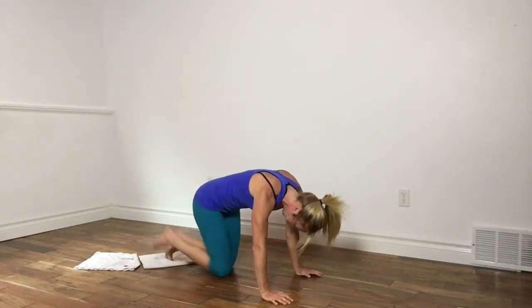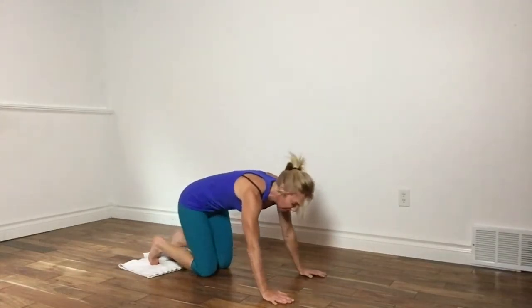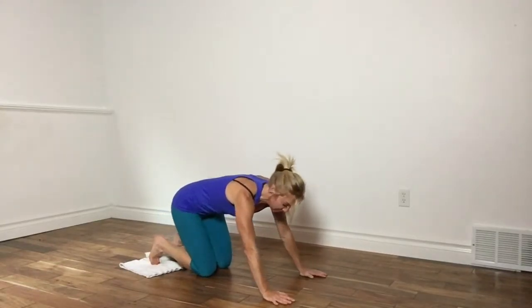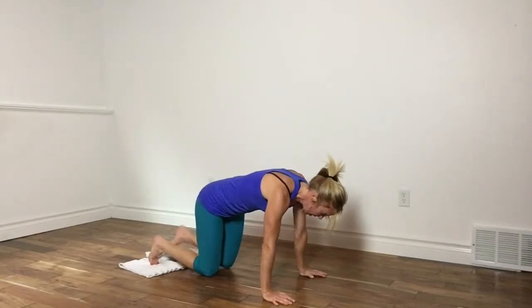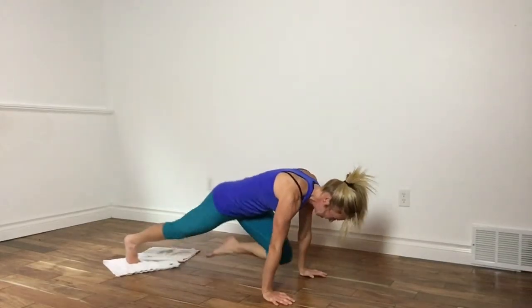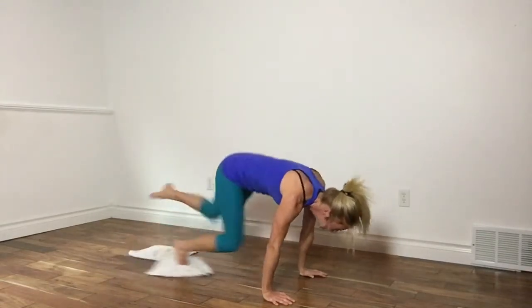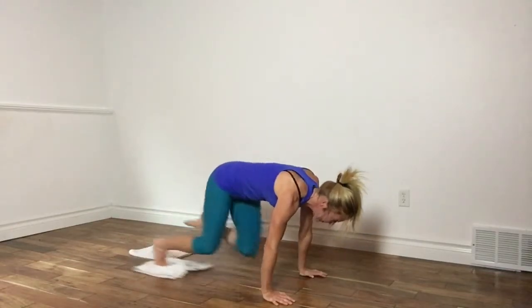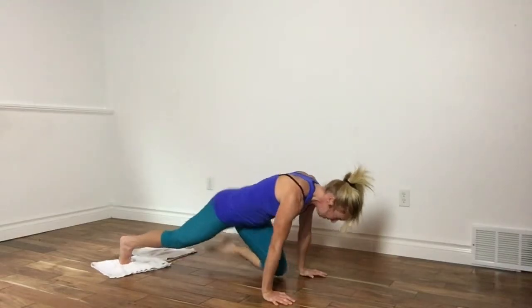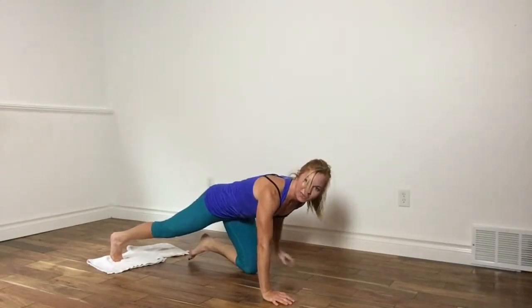Bring it down, recover, switch legs. This is it — I know you're working hard. Just give me ten more reps. Left foot up, drive: two, three, four, five, six, seven, eight, nine, ten. That wasn't so bad, was it?